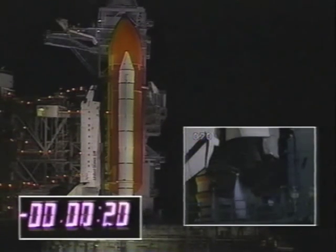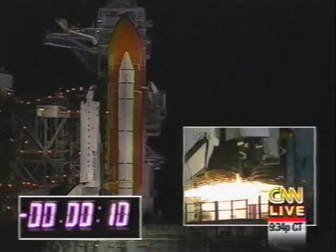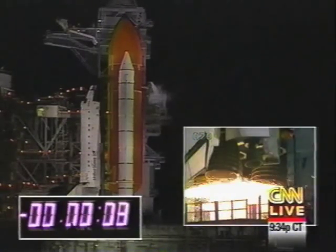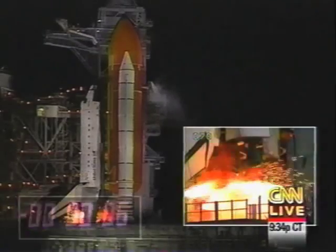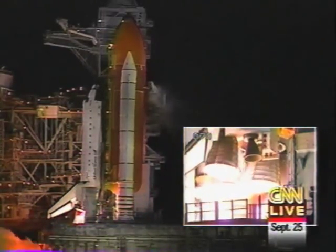T minus 20 seconds. T minus 15. 12, 11, 10, 9, 8, 7 — we have a go — 5, 4, 3, 2, 1.